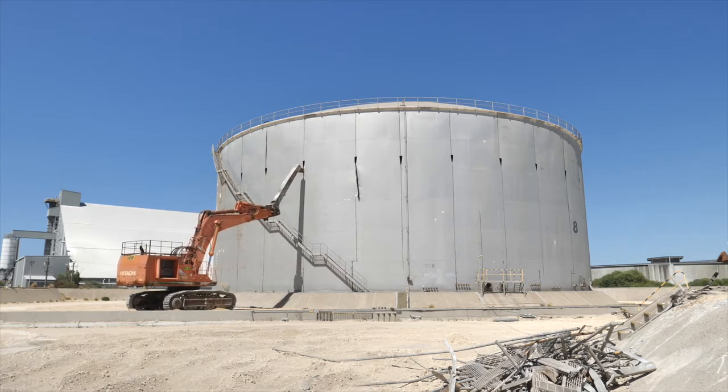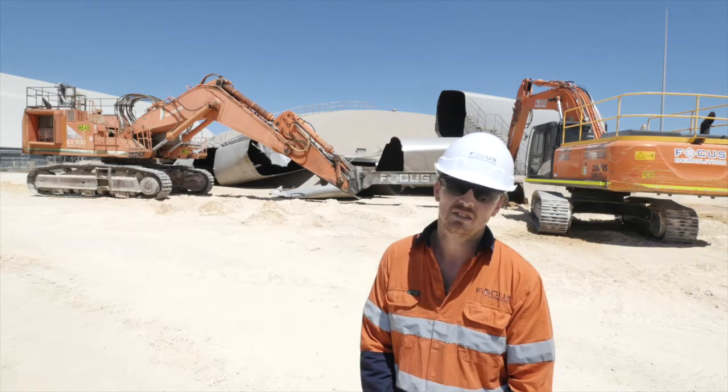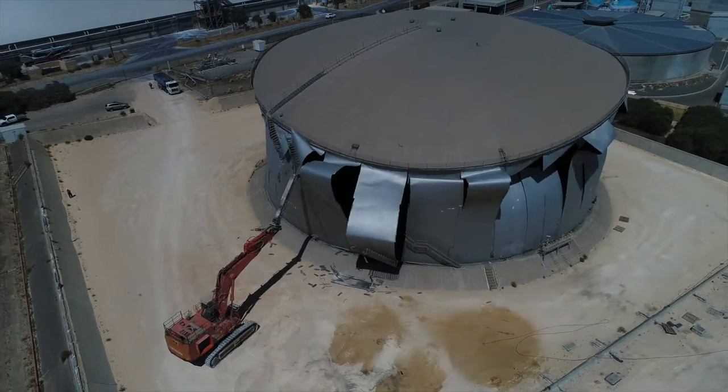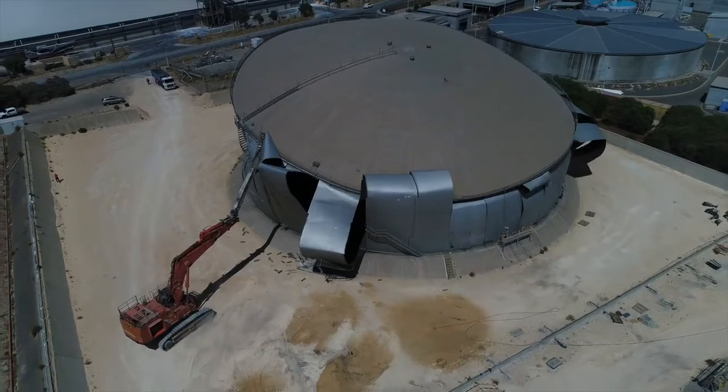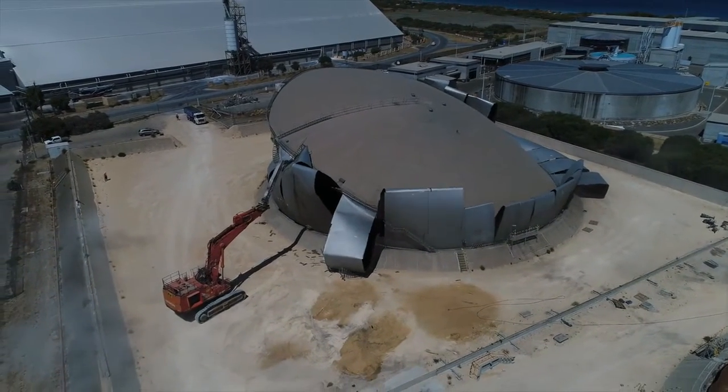At that point we were able to utilize modified attachments for our excavators — ripping tools — to effectively shear through what's left of the steel and effectively slump the tank. Rather than have a moment where it would collapse to one side, it collapsed pretty uniformly.